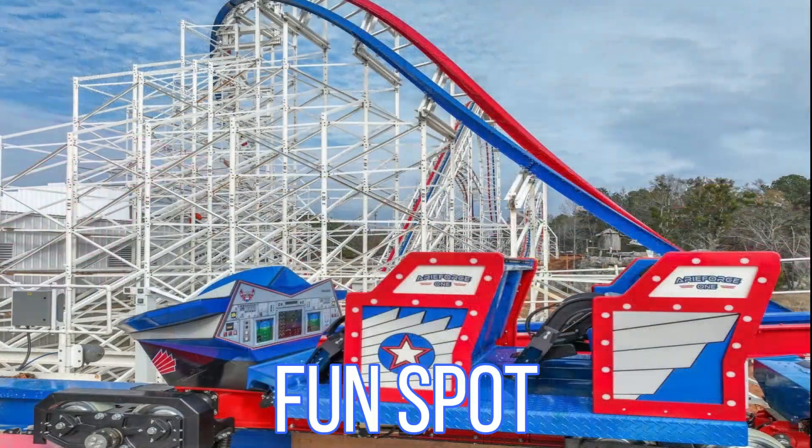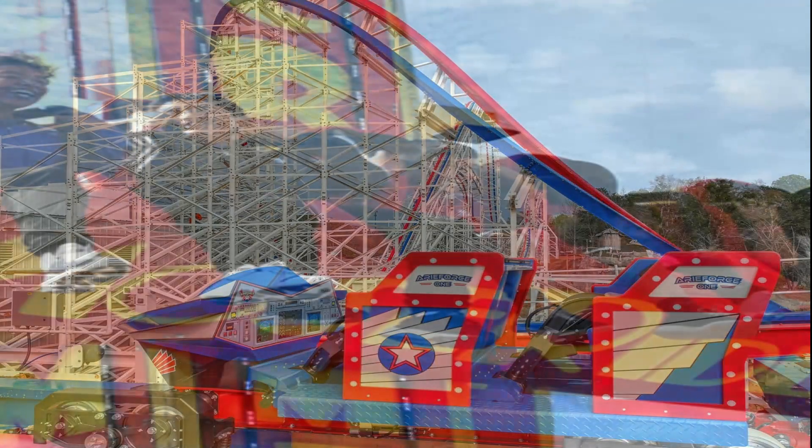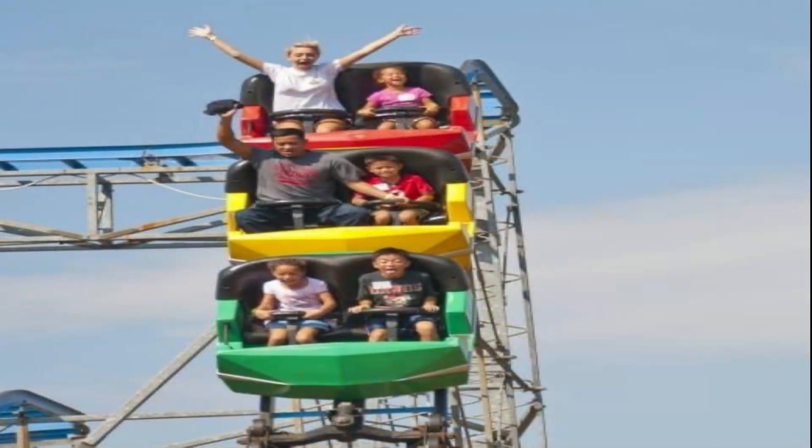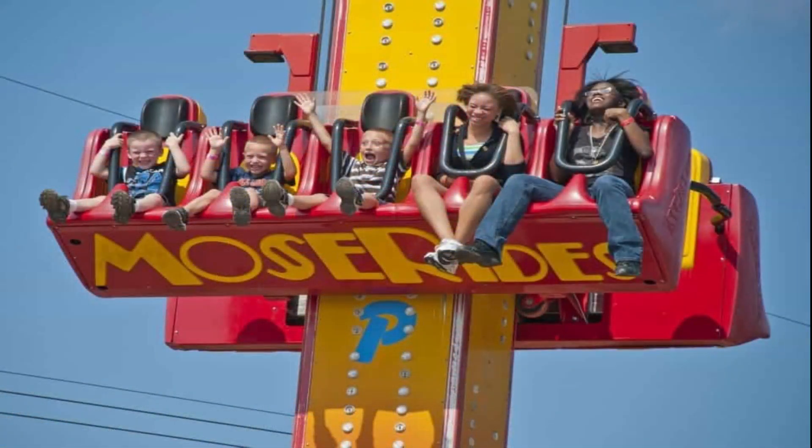Fun Spot is the first thing that comes to my mind. It's an amusement park that offers thrill rides, go-karts, arcade games, and so much more. Kids love it here and adults do too.